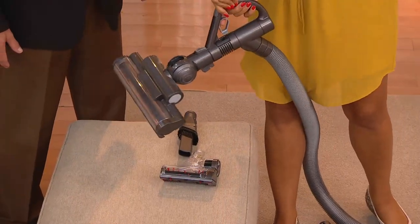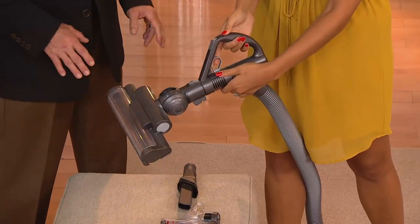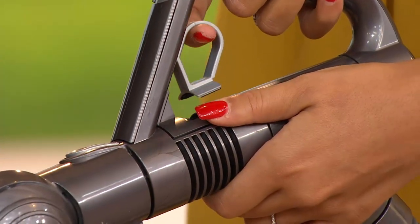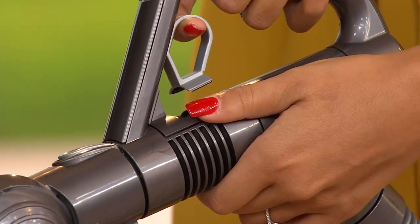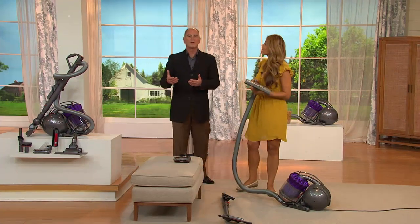This is the trigger release. When you're on an area rug or a throw rug and you don't want to pull up the whole rug, you pull this in and it releases just enough air so you can vacuum the rug without pulling the whole thing up — and you still have suction. It all goes back to root cyclonic technology.